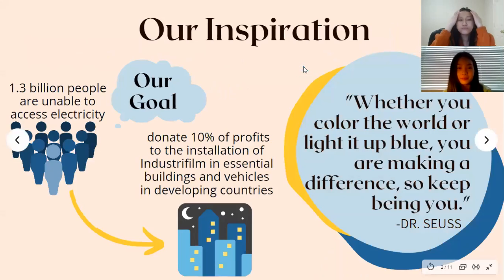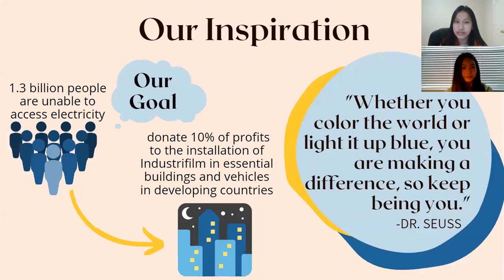So 1.3 billion people are unable to access electricity, and our goal is to reach out to these people, a huge chunk of whom come from third world countries. We would also like to donate 10% of our profits to installing industrial film in their essential buildings, such as hospitals, and to their vehicles.